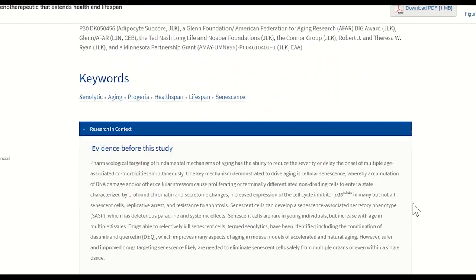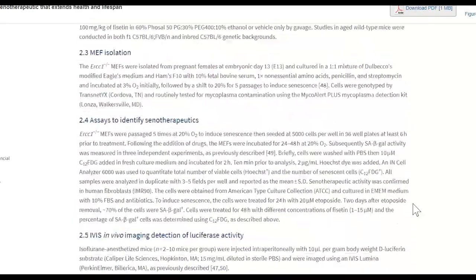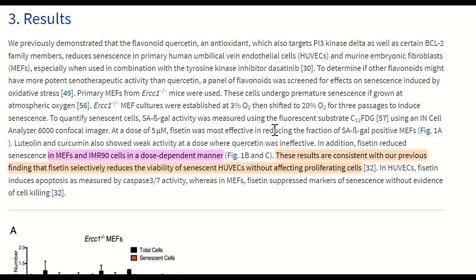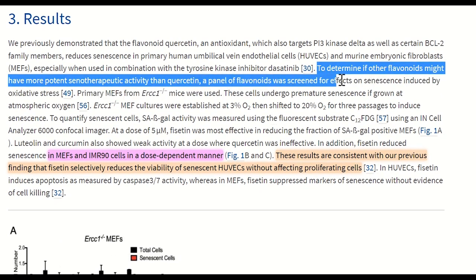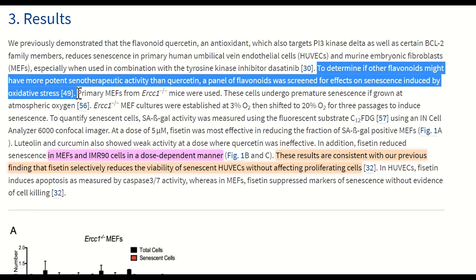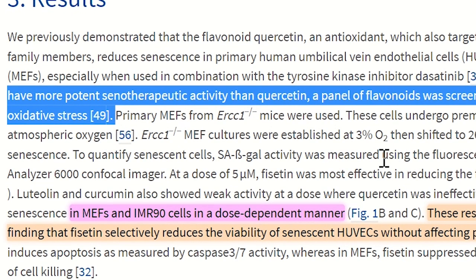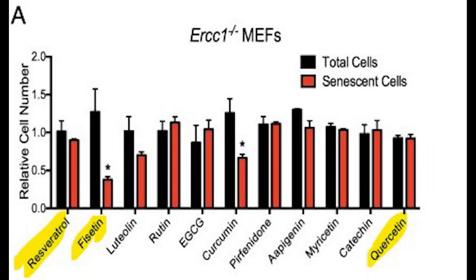The first thing they did in this study was to compare the effects of fisetin to other flavonoids in terms of its senotherapeutic effects in cells induced into senescence by oxidative stress. They used the broader term 'senotherapeutic' as in this initial part they were just looking at how the number of senescent cells varied on addition of these different flavonoids. And if you look at the figure here, you can see that fisetin, compared to their control, greatly reduced the number of senescent cells present, supporting the senotherapeutic potential of fisetin. It's interesting to note though that quercetin didn't.